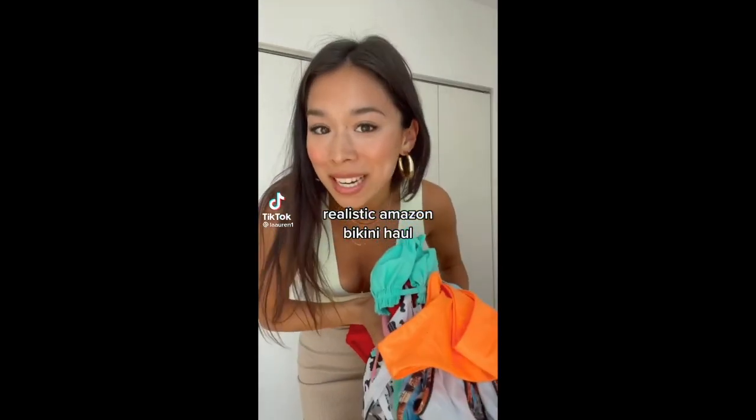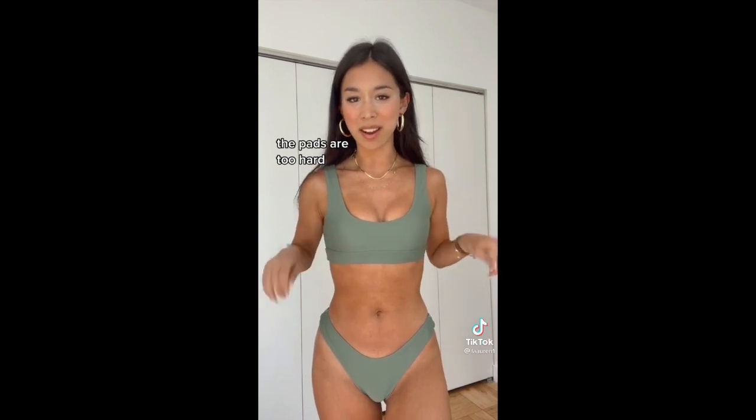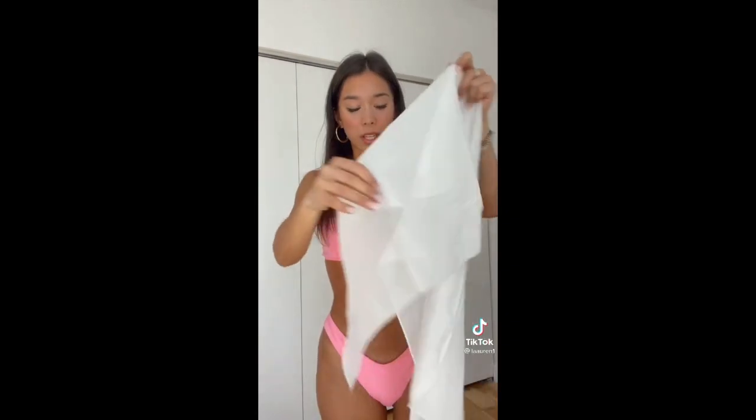Realistic Amazon bikini haul. I really like this one too — I don't like the pads in it but I'm going to cut them out and I feel like it would be perfect. This one is so cute, it looks way more expensive than it actually was — 10 out of 10. This is a way better option for the first one I showed — it's way thicker, ribbed, and has pads, so get this one instead. I also got these really cute sarongs.